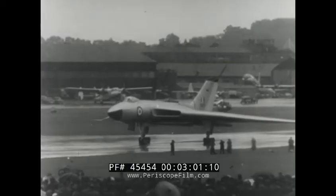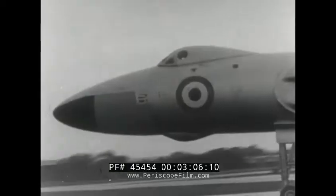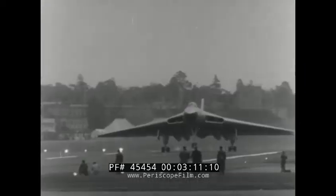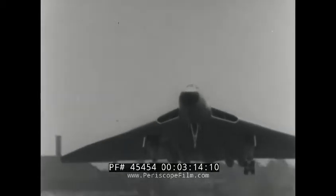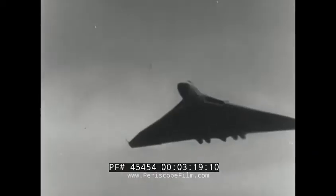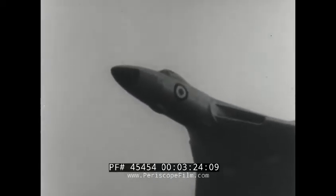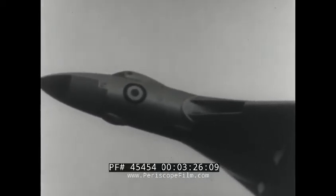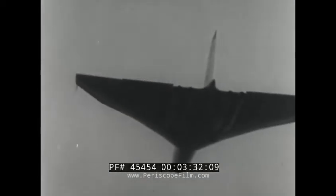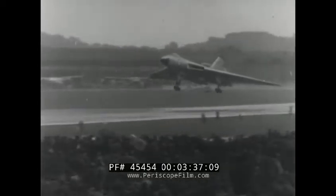The third type of V-bomber, the Avro Vulcan, is the world's first and biggest delta-wing four-jet bomber. It's in production for RAF Bomber Command and is beginning to enter squadron service. The aircraft nudges the sonic barrier at around 50,000 feet. A Vulcan flying to Australia after the Farnborough show was over set up several new records. A parachute brake comes into operation to shorten the landing run.